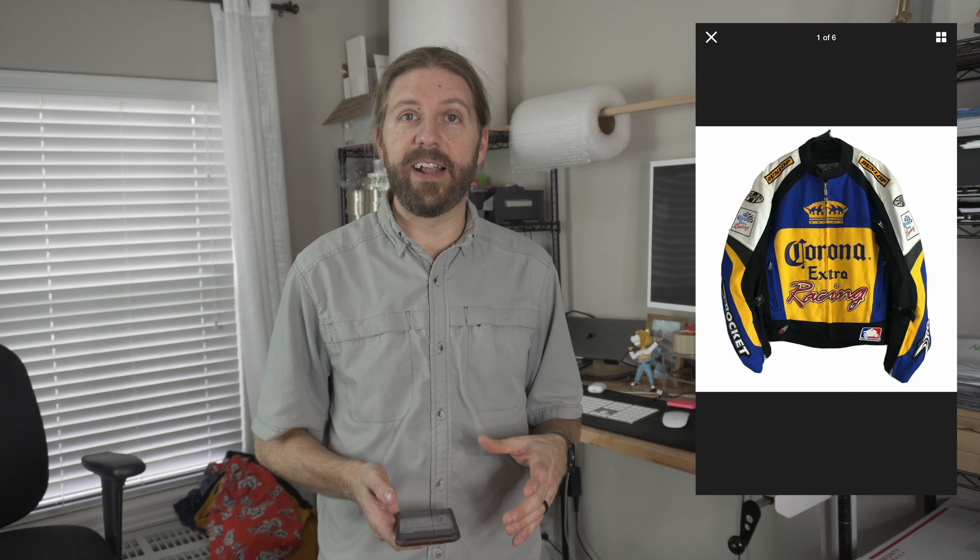Motorcycle jackets continue to be great sellers. This was a Joe Rocket Corona motorcycle jacket, very similar to the US Army one. I paid $30 for it at a Goodwill and sold it within a week or two for $169.79. My profit on this jacket alone was $101.94.